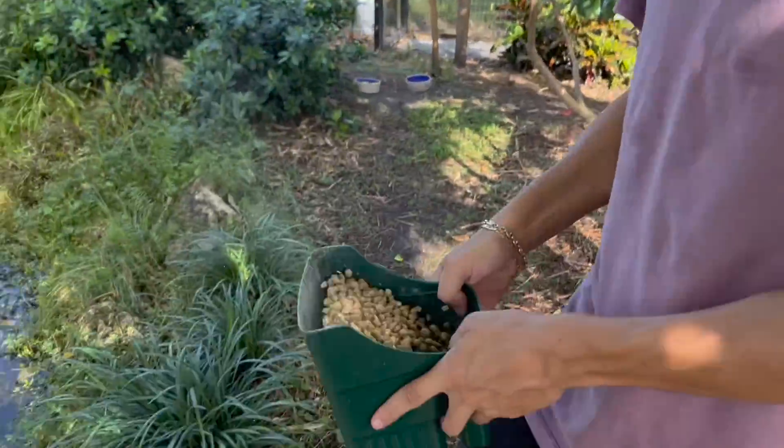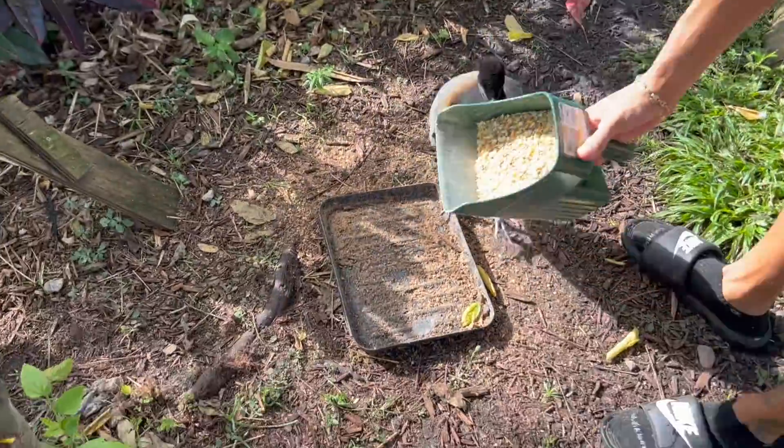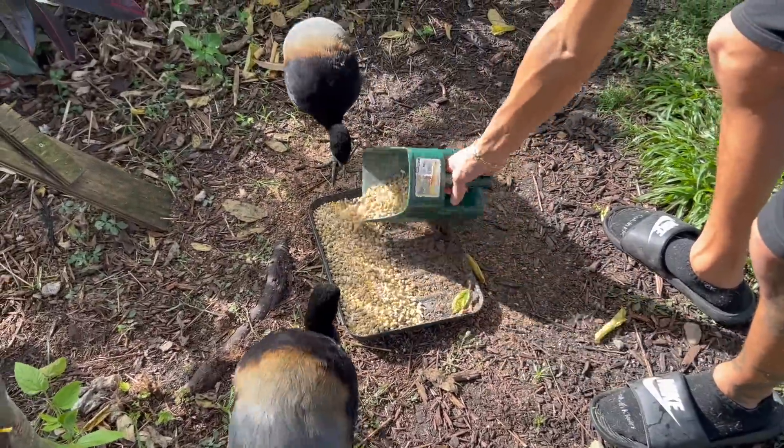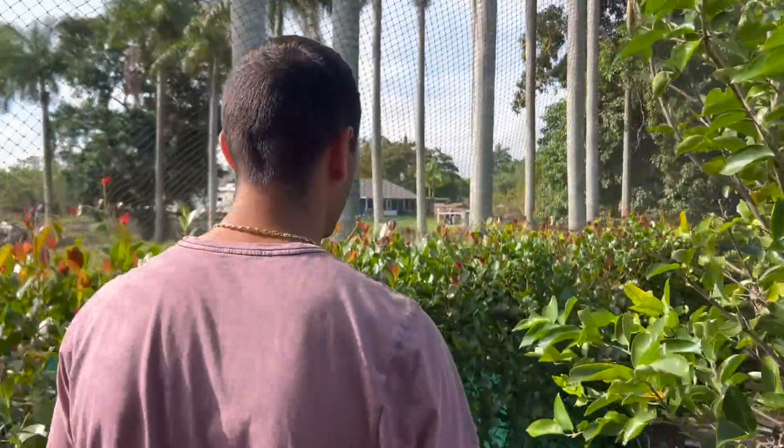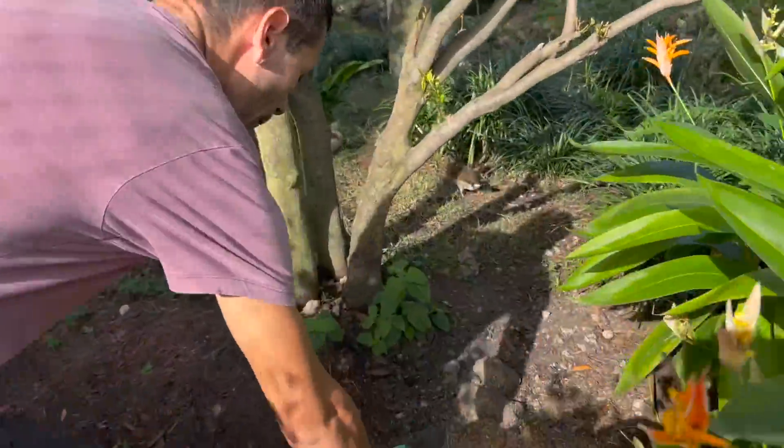Inside of here we have a little bit of scratch, layer pellet, and waterfowl diet for the food trays. We drop some there and come down this way. All the ducks know it's feeding time — everyone's stalking, as you can see. Drop the rest here.